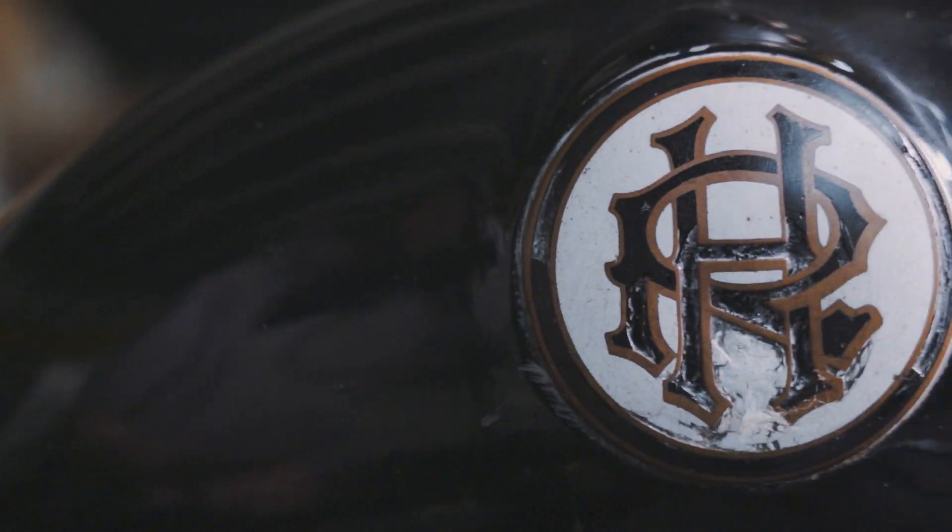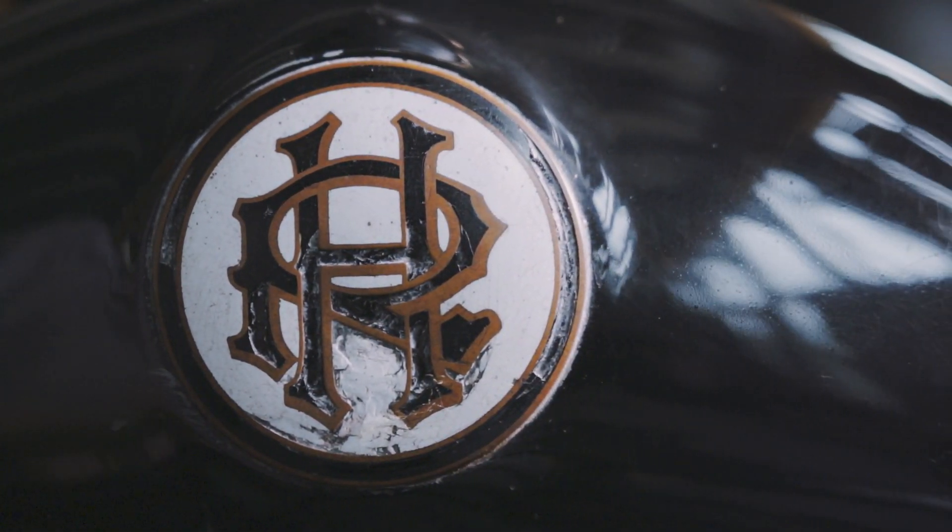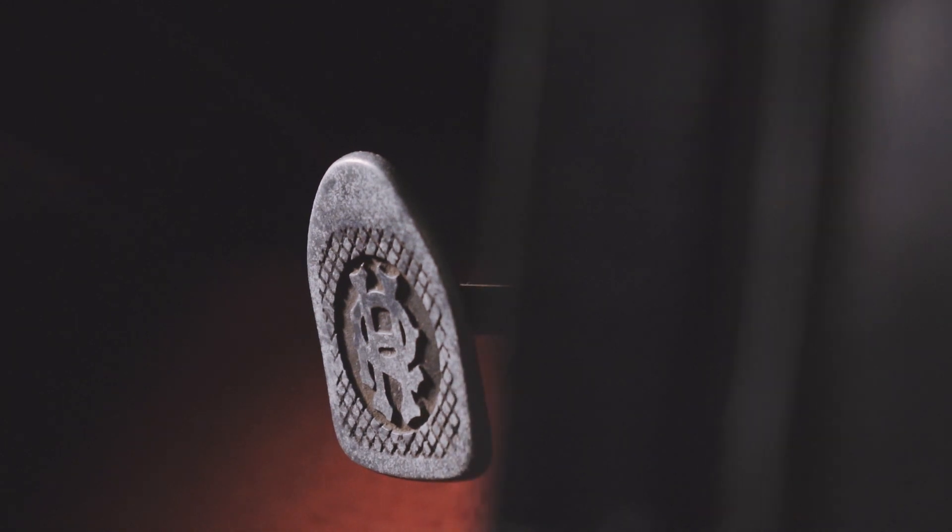This is a 1920 Ruston Hornsby Model A1, made in 1920 in Lincoln.